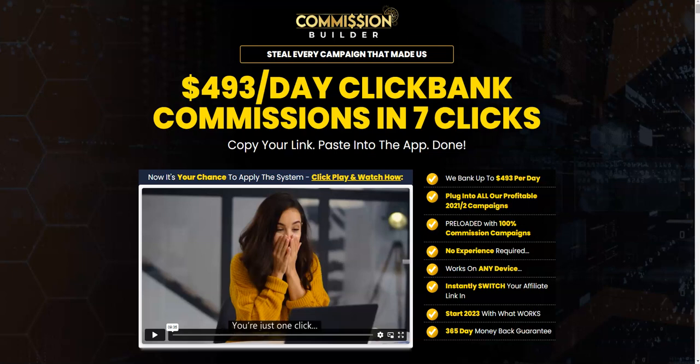Hi guys, Sir Chun here, welcome to my channel. Today I'm going to do a review on Commission Builder by Rich Wick and Chris X. Commission Builder is releasing on the 19th of December at 9 a.m. EST, so stay on the sales page.